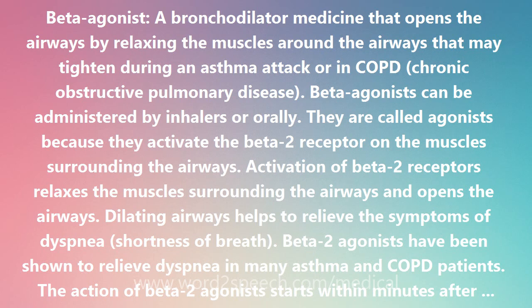Beta-2 agonists with a slower onset of action but a longer period of activity, such as salmeterol (Serevent), are now available. Salmeterol has a duration of action of 12 hours and need only be taken twice a day.